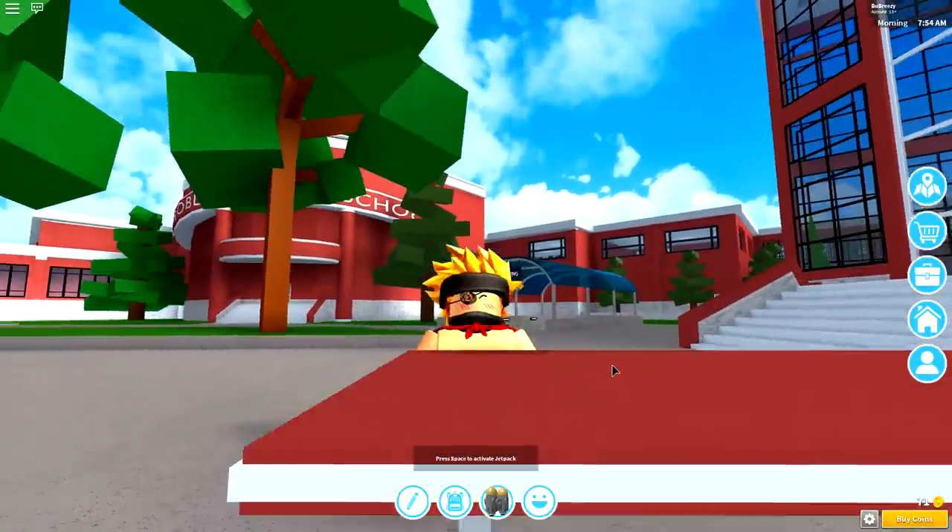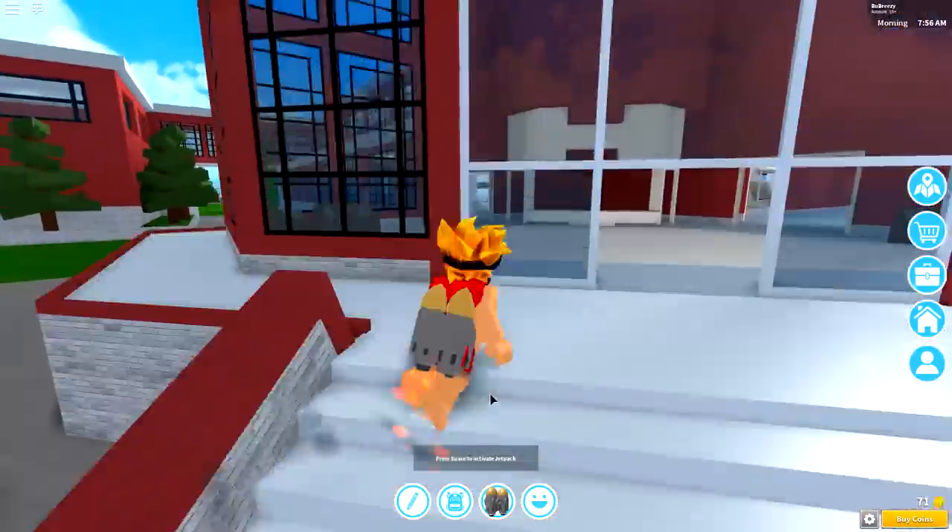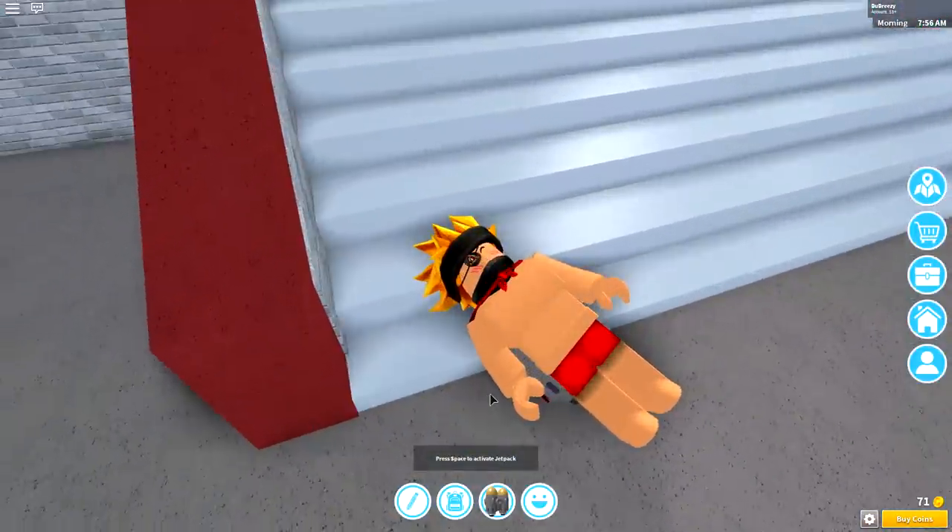Wait, what? Why do I have an eyepatch? I just landed on this seat. Ouch, ow — I fell down the stairs.